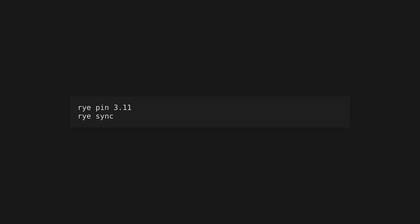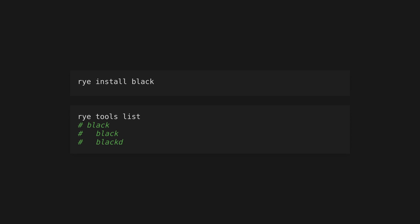Running rye sync will also install the specified Python version for you. One difference to regular Python is that the Rye-managed Python does not contain pip — you're expected to use Rye for all package management. Add and remove dependencies using rye add and rye remove. This will add and remove them in the pyproject.toml, and you'll have to run rye sync in order to install them. Install dev dependencies using the --dev flag when running rye add. Install tools for global use with rye install, and show all globally installed tools with rye tools list.